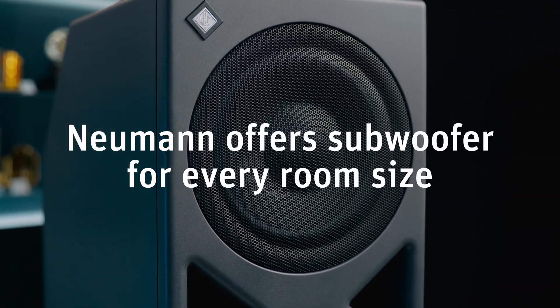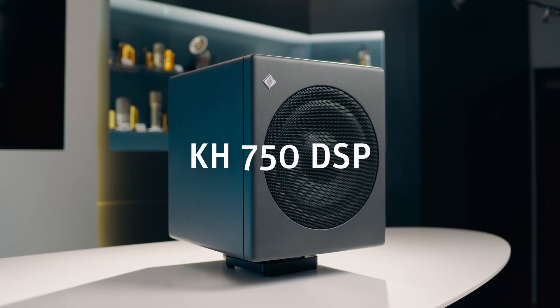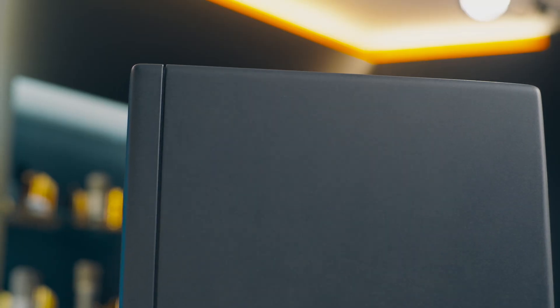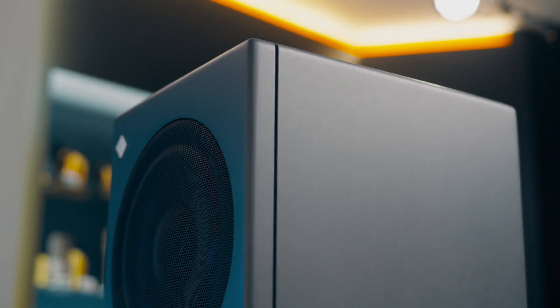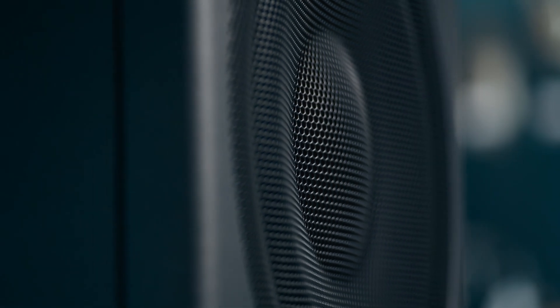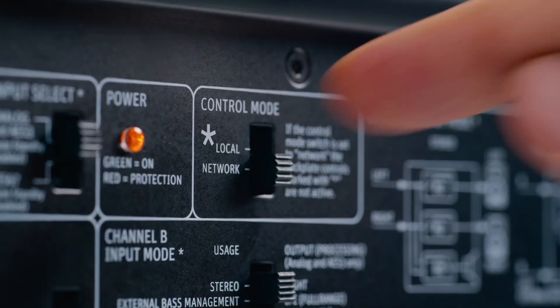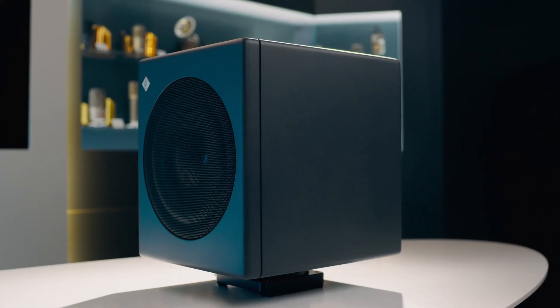Neumann offers a subwoofer for every room size. They go all the way down to 16 Hz — you don't just hear the bass, you feel it. The KH750 DSP is ideal for small rooms and home studios. It's recommended for the KH80 and KH120 Mark II, and it's also an enormous upgrade for older analog KH120s, because the KH750 has enough DSP power for room correction of the entire system.